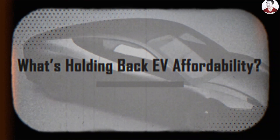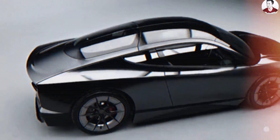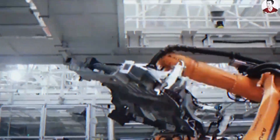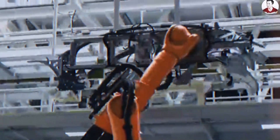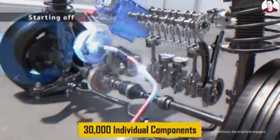What's holding back EV affordability? Could it be that we're still building them the same way we built cars in the 1980s? For more than 100 years, car manufacturing has been rooted in a labor-intensive, multi-step process.